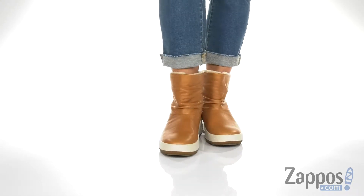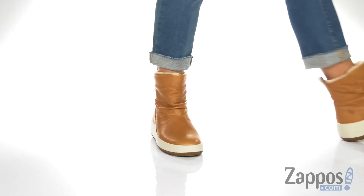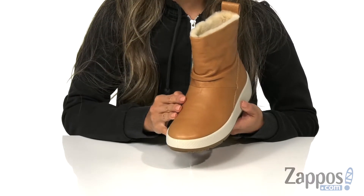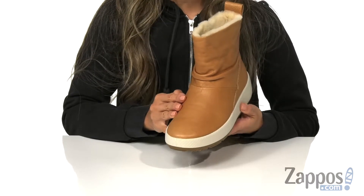These boots are going to give you the comfort and warmth you need all season long. It features a durable Nubuck upper that's treated with Hydromax to repel water so you can stay fresh all day.